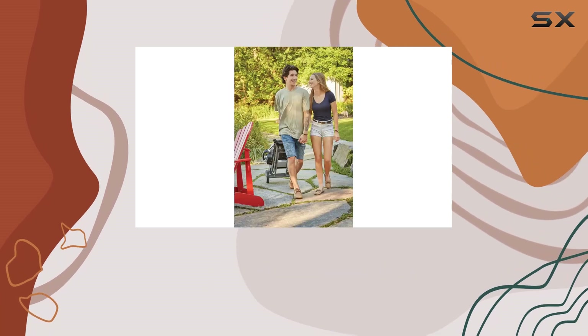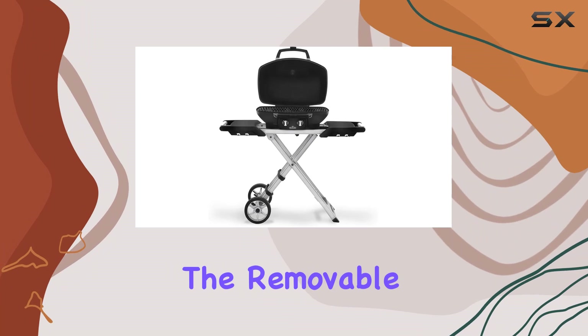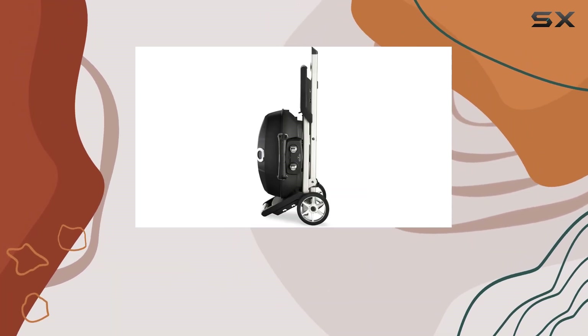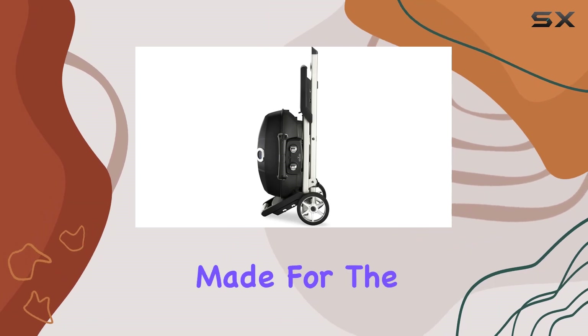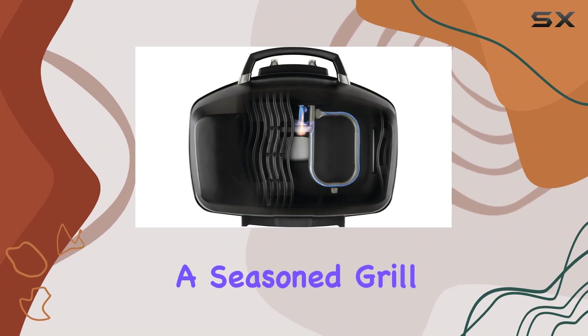Cleaning up is a breeze too, thanks to the removable porcelainized cast iron cooking grids. And if you want to switch things up, there's a cast iron griddle specifically made for the 285's unique shape.